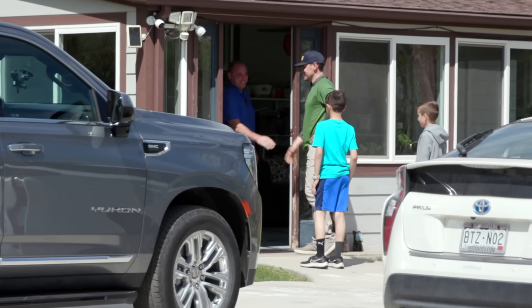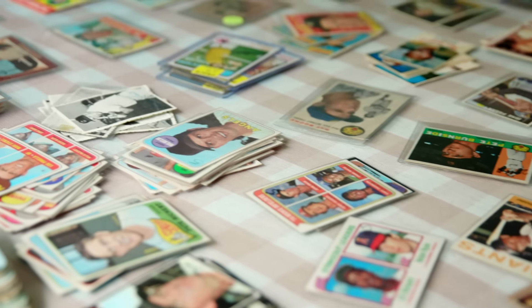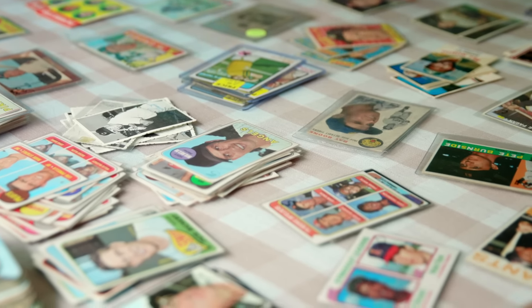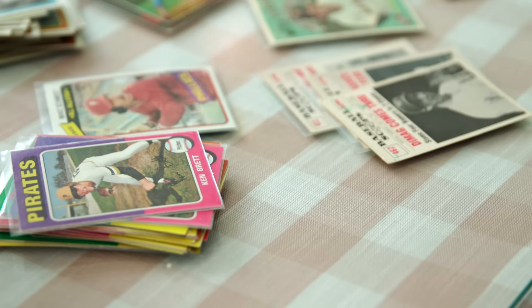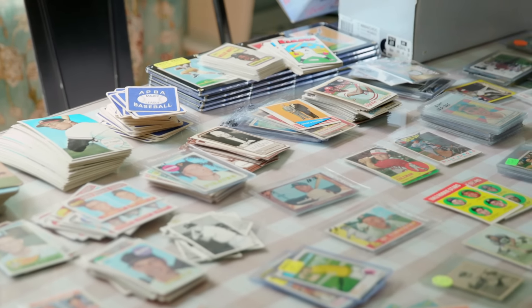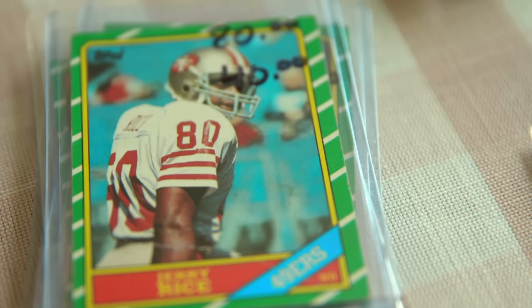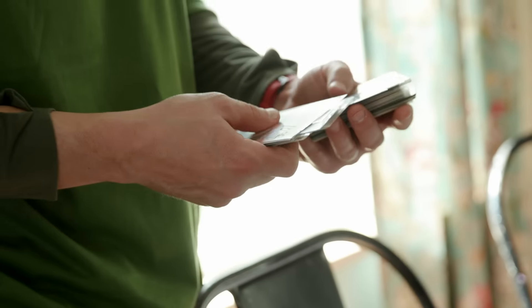Good to meet you. Nice to meet you guys. I've got the crew with me today — this is Kai, this is Mercer. Donald shows us his collection, noting it's a little different than what we'd reached out about, but spanning a wide range of years. He mentions they've got stuff all the way back to some Play Ball cards, he thinks from 1940 or 1939.